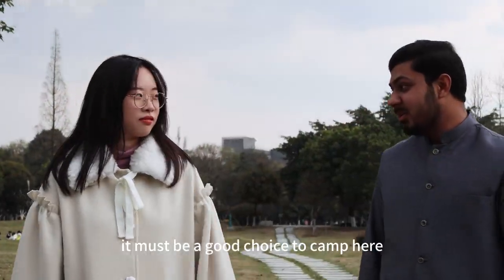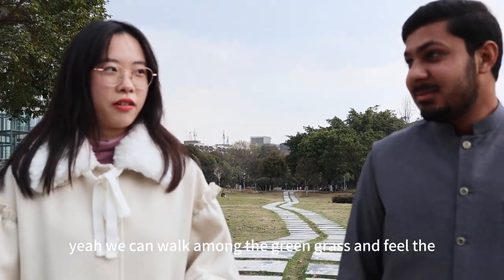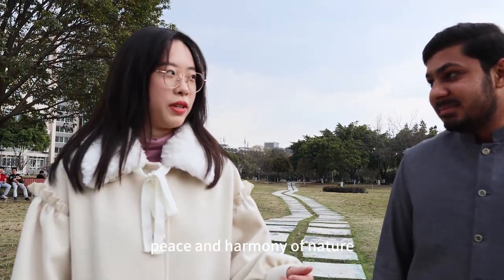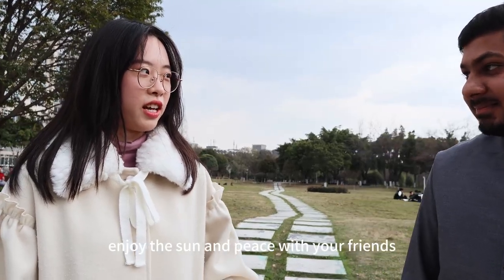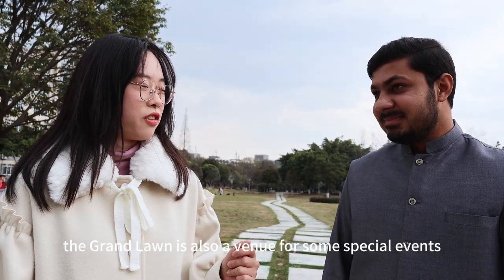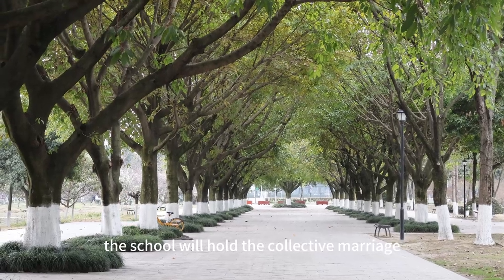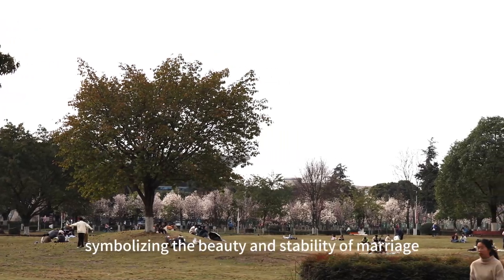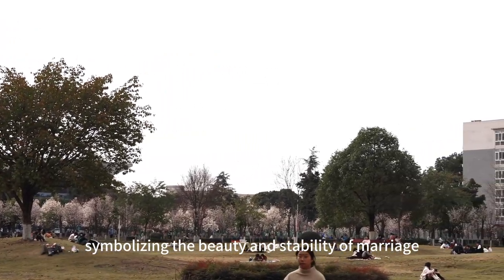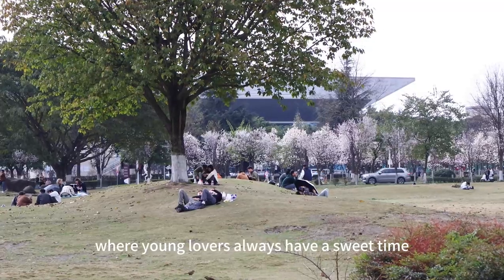It must be a good choice to come here. We can walk on the green grass and feel the peace and harmony of nature. We can also sit on the lawn and enjoy the sun and breeze with friends. The green lawn is also a venue for special events — for example, the school holds a creative marriage ceremony for alumni on the Five Elements Lawn, symbolizing the beauty and stability of marriage. There is also a slope over there where young lovers always have a great time.